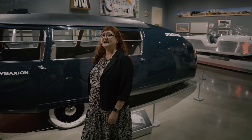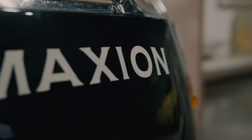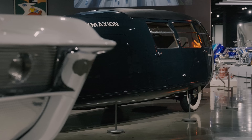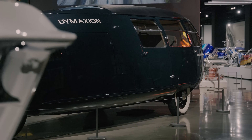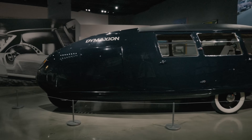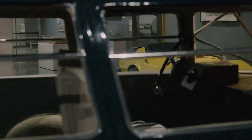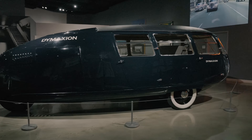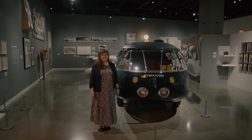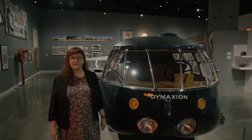And speaking of cars, that brings us to this — the Dymaxion vehicle, this being prototype number two. When Bucky looked to revolutionize the mobility industry, this was the result: a three-wheeled, zeppelin-shaped, mid-rear-engine car with rear-wheel steering. The vehicle was intended to transport 11 passengers at up to 90 miles per hour while getting 30 miles per gallon of gas. Like many concepts, the vehicle was not intended for mass production — it was an exercise that translated his Dymaxion principles to mobility.